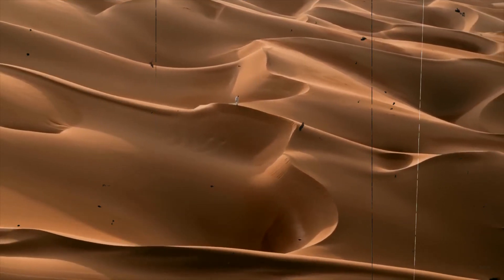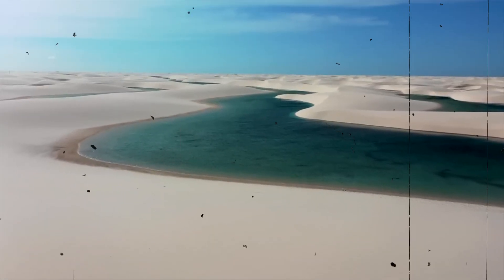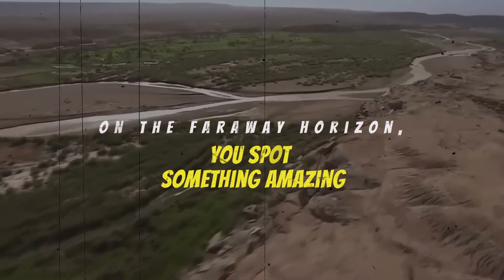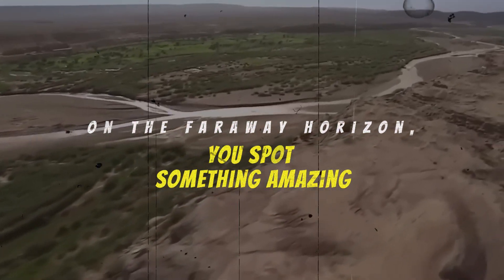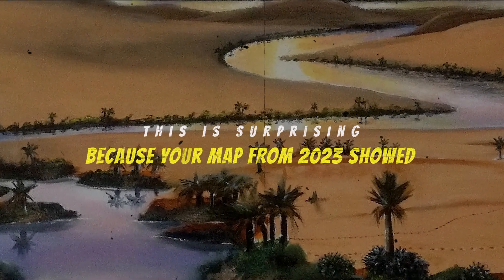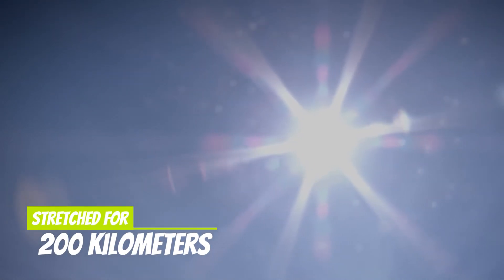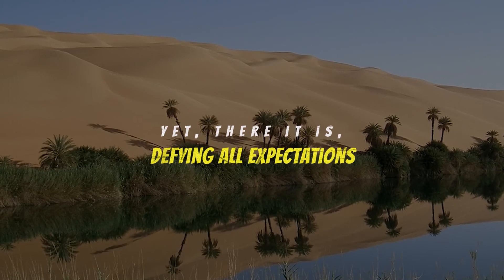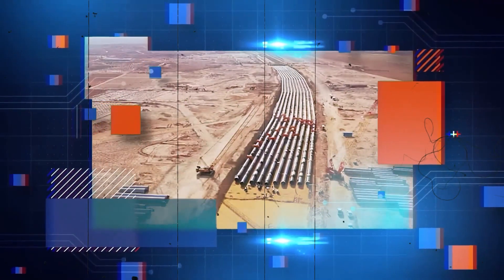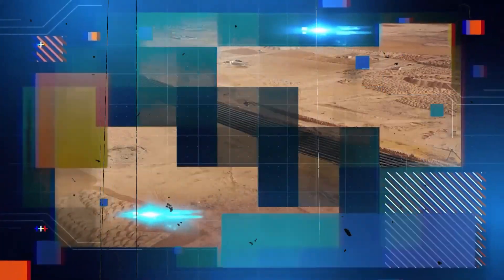Imagine feeling incredibly thirsty and exhausted in the scorching western Egyptian desert. Then, a miracle happens. On the far away horizon, you spot something amazing — an enormous green area that looks like an oasis. This is surprising, because your map from 2023 showed the entire region was a dry desert stretching 200 kilometers in all directions. Yet there it is, defying all expectations. This incredible site is like a gigantic, country-sized oasis, created as a huge project by Egypt itself.